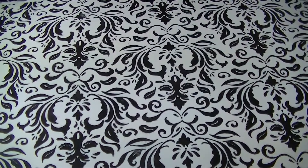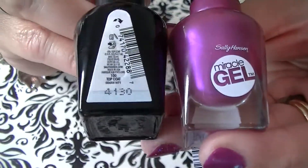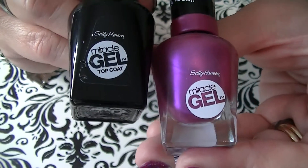I have a polish haul. You guys know that I love polish and I'm going to try to go through this really quickly. First of all, I got these Sally Hansen Miracle Gels, $7.97 each at Walmart.